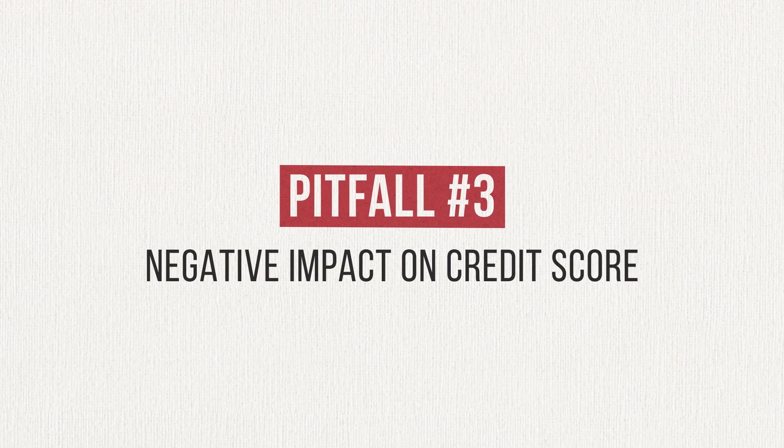Finally, balance transfers can have a negative impact on your credit score, especially if you're opening up a brand new credit card to take advantage of an offer for new customers. There are two factors at play here: your length of credit history and new credit. Length of credit history is essentially the average age of all your open accounts — credit cards, auto loans, student loans, and any other debt you may have. Adding a new account to the mix is going to bring your average account age down, which will in turn bring your credit score down.